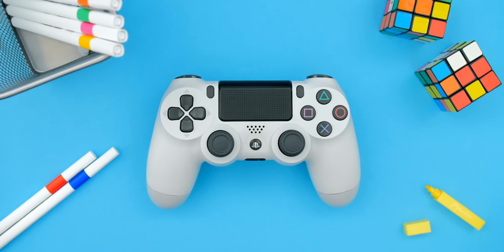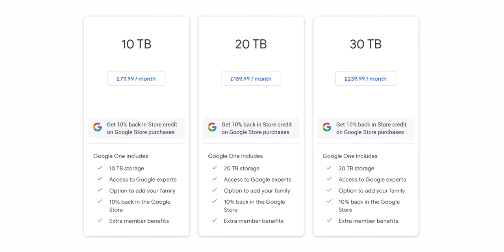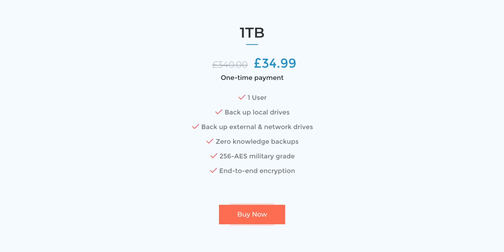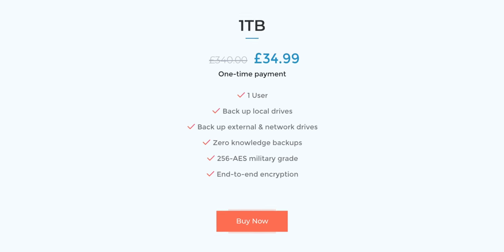If you want long-term storage for backing up your machines and game progress — storage that's safe, plentiful, and affordable — cloud storage has been the answer, but the more storage you add the more expensive it gets, costing hundreds of dollars a month for just a few terabytes. The answer is Polar Backup, our sponsor. Polar Backup offers one terabyte of lifetime cloud storage for just $39.99, or $34.99 in the UK.